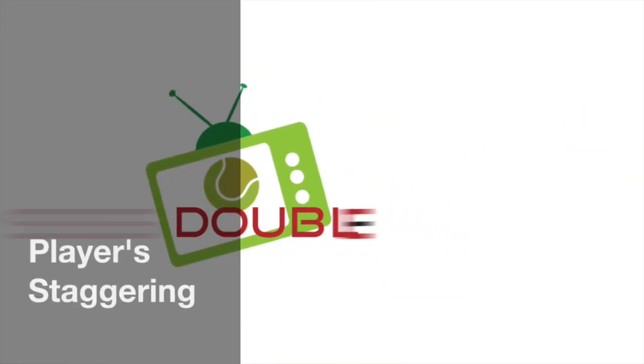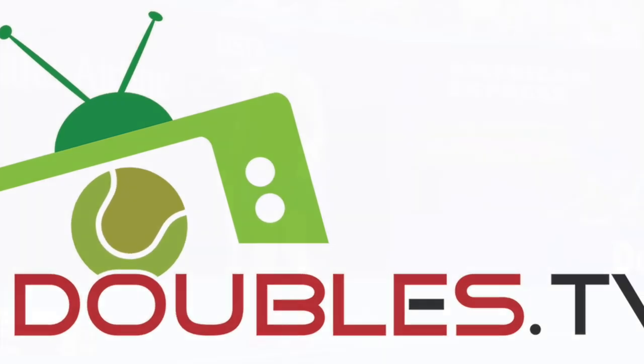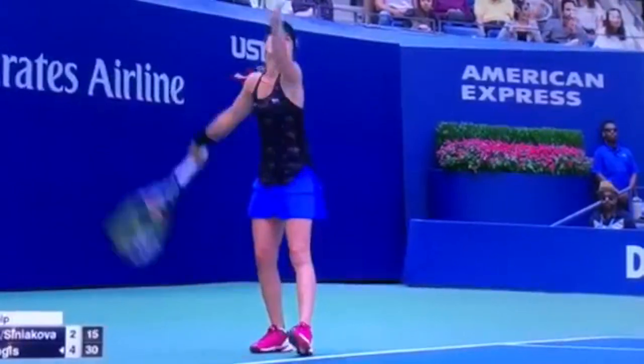Welcome to Doubles.TV. Today we're going to analyze a doubles point from the US Open Final with Hingis and Chan playing Sinjakova and Radeka, and they demonstrate perfect staggering. Let's watch.